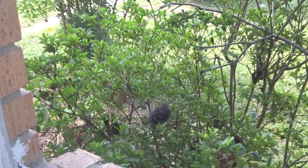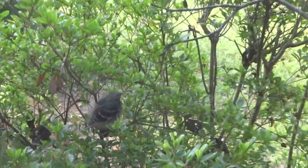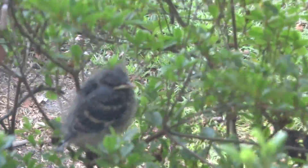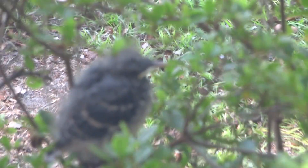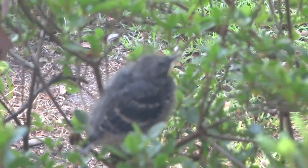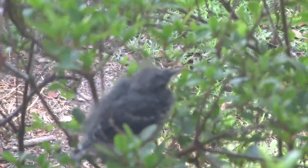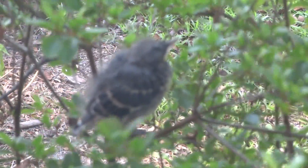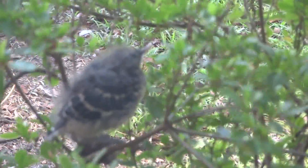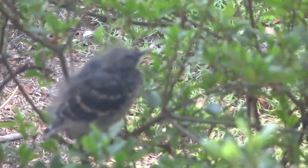Hello everybody, I'm out here in my laundry room and I looked out and saw this little guy. It is a baby mockingbird. It's a little breezy today so I'm wondering if he got blown out of his nest, or if he's just starting to fly, because he does have a few flight wings but he still seems awful tiny.